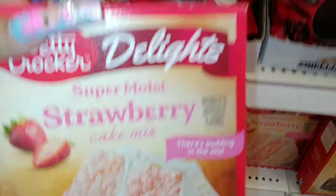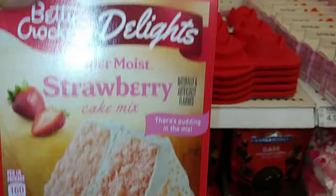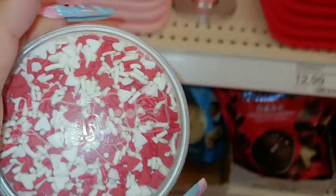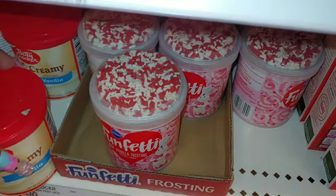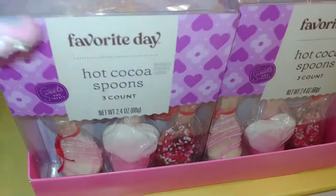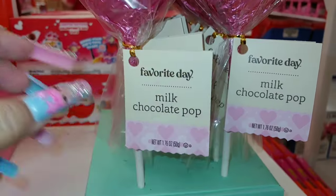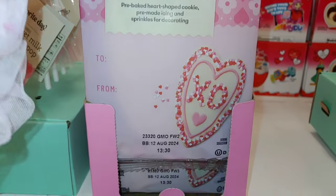Then they have Betty Crocker Delights super moist strawberry cake mix with pudding in the mix — 13.25 ounce for $1.80. And the Funfetti frosting with red and white sprinkles on top in pink vanilla for $2. They even have a Rich and Creamy Betty Ruth Truck Cookie Kit for $12. Then the hot cocoa spoons with sprinkles — three count for $6. They have heart-shaped milk chocolate pops in pink metallic wrapping for $3, and a heart cookie decorated kit for $3.